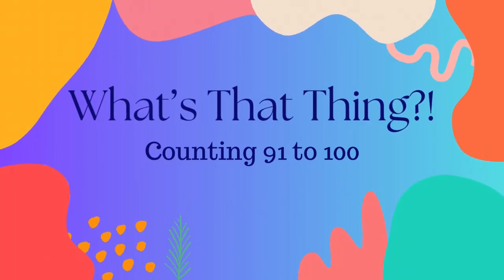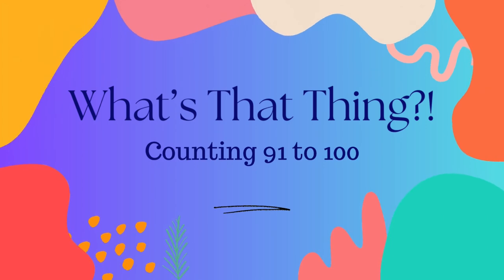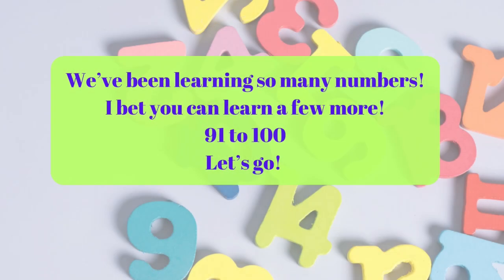Hello and welcome to What's That Thing? My name is Whitney and today we are counting 91 to 100. We've learned so many numbers. I bet you can learn a few more. 91 to 100, let's go.